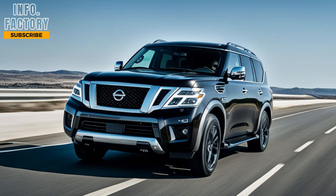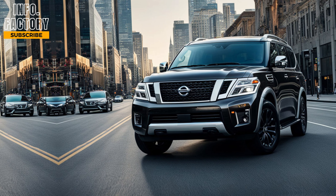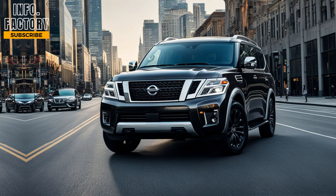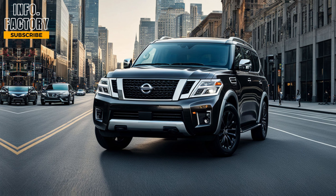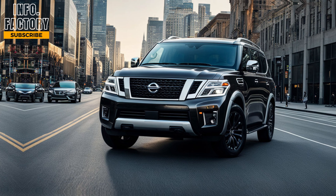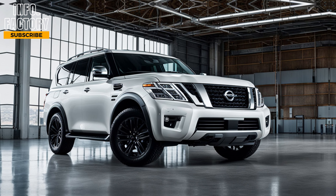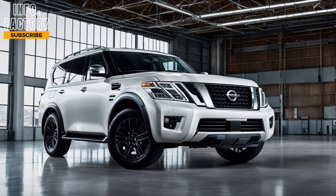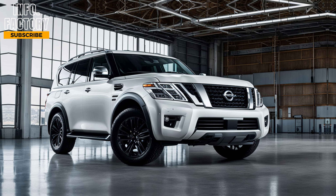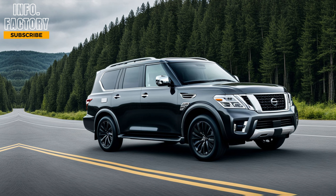When it comes to safety, the 2025 Armada doesn't disappoint. It's loaded with advanced safety features including Nissan's Safety Shield 360, which comes with automatic emergency braking, blind spot monitoring, rear cross-traffic alert, and lane departure warning. There's also the Intelligent Around View Monitor that gives you a 360-degree view of your surroundings, making parking this big SUV much easier.